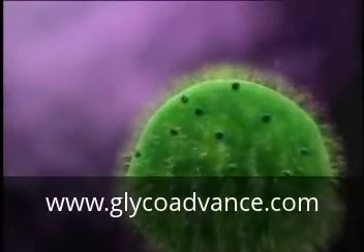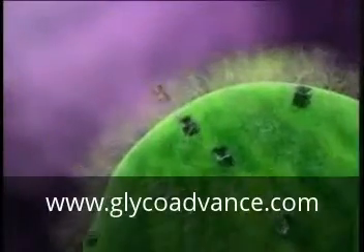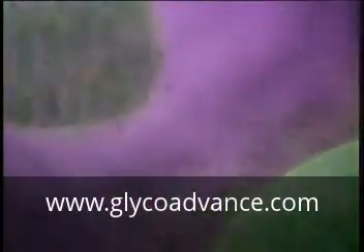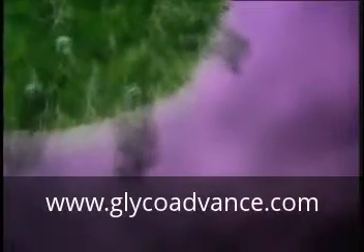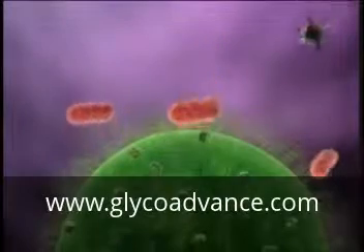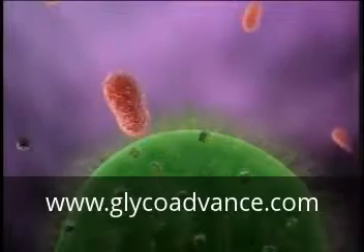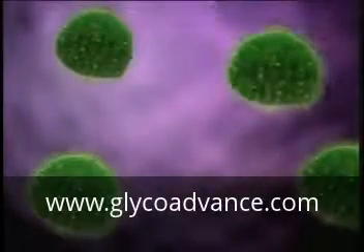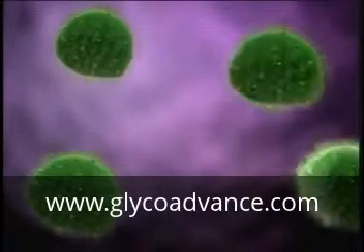Normal cells perform many functions essential to maintaining good health. They must be able to take in nutrition and eliminate waste or toxins. Normal cells must defend themselves from intruders like unfriendly bacteria, fungi, viruses, and free radicals, and repair the damage done by them. In addition, cells must work together as a team, communicating with other cells to achieve optimal organ and immune system function.